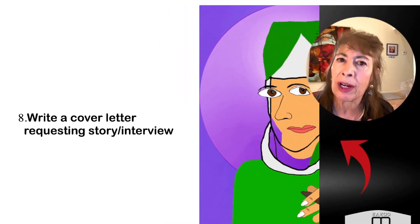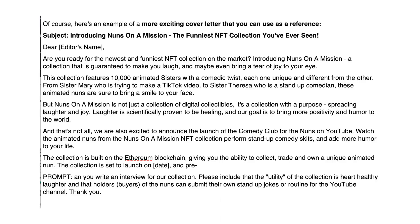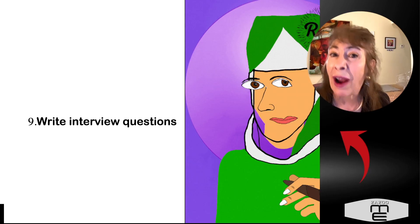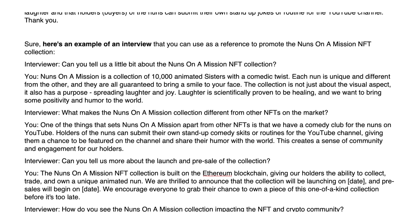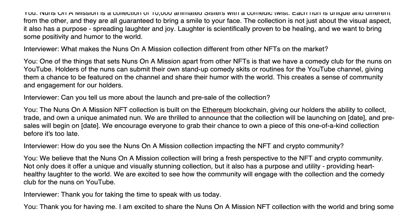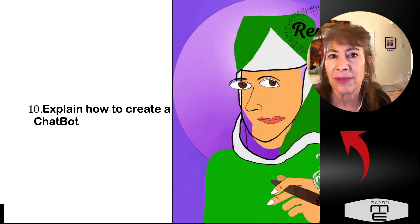Number eight: write a cover letter requesting a story or an interview. You put out your press release and then think about asking the same publications if they'd be interested in doing a story or interviewing you. You can literally ask ChatGPT to write those interview questions for you — you could even pre-send the interview to the publication so they don't have to do anything and can literally just post it. Sometimes editors love that.